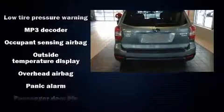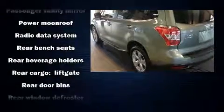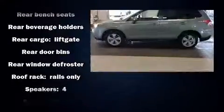Top features include front bucket seats, one-touch window functionality, a tachometer, a trip computer, and the power moonroof opens up the cabin to the natural environment.